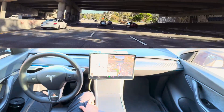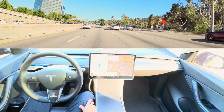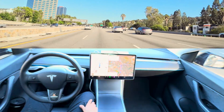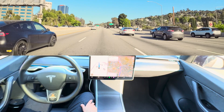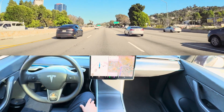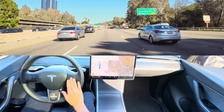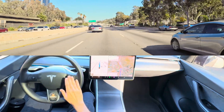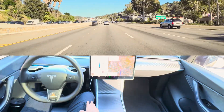It's changing lanes again even though we have to take an exit after two miles, but it's trying to get as far left as possible, picking the fastest lane. I'm going to increase the speed limit setting here so it'll go faster. It's really nice up here.